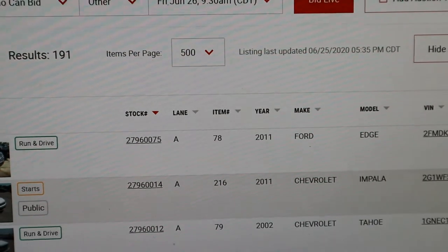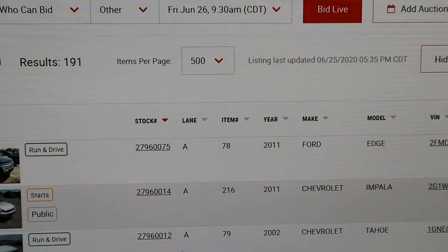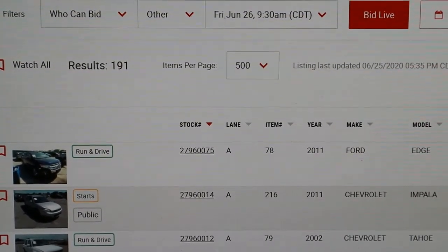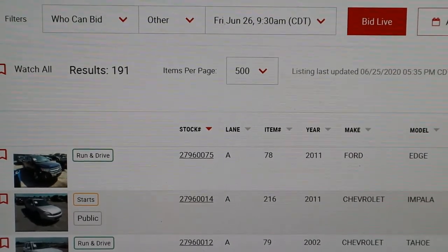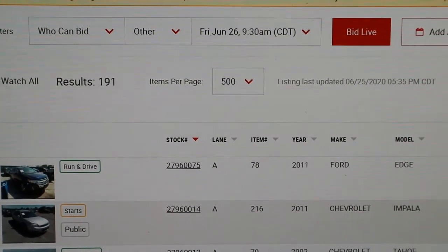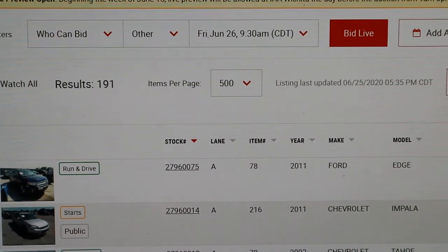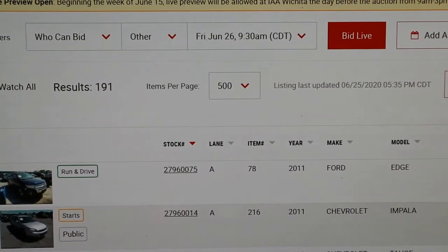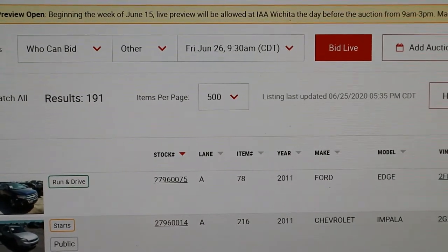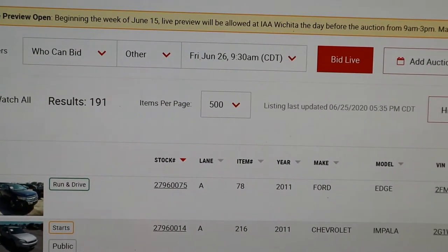Right here I've pulled up Wichita. The stock number on this Ford Edge is 27960075. You can discard the first number — the 2 — because they're all 2. The second number, 7960075, is the actual stock number, and that number goes up as vehicles are checked in worldwide. That is the number you want to pay attention to with IAA.